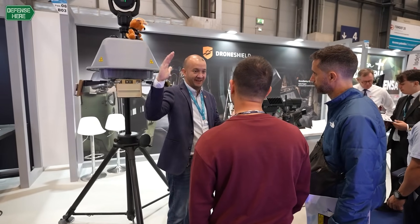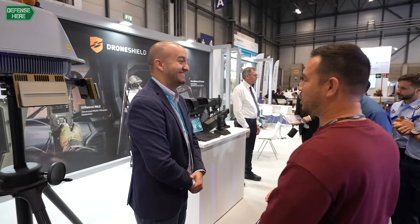To disrupt the drones, we have mainly two products for the dismounted segment — the two drone guns behind me. The small, very handy drone gun is three kilos with a range of around one kilometer, working on all frequencies. We also have the big drone gun, very powerful, working efficiently up to two kilometers.